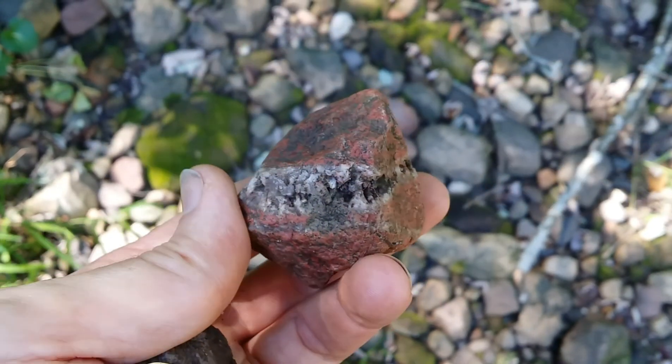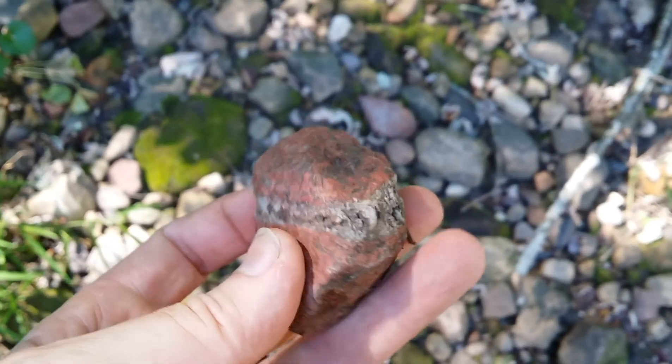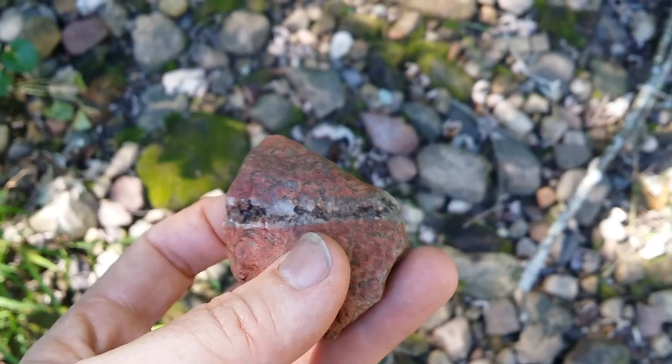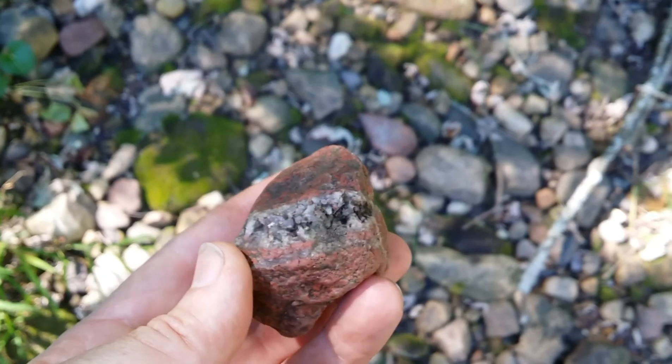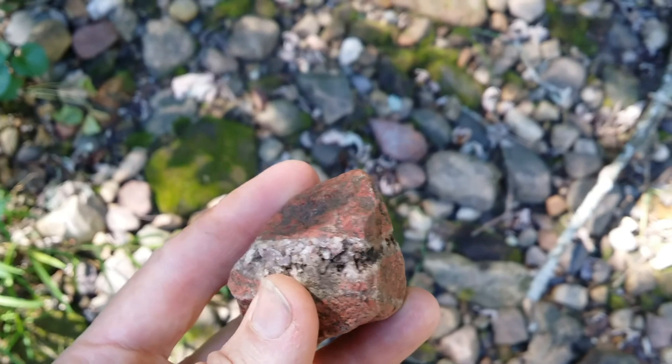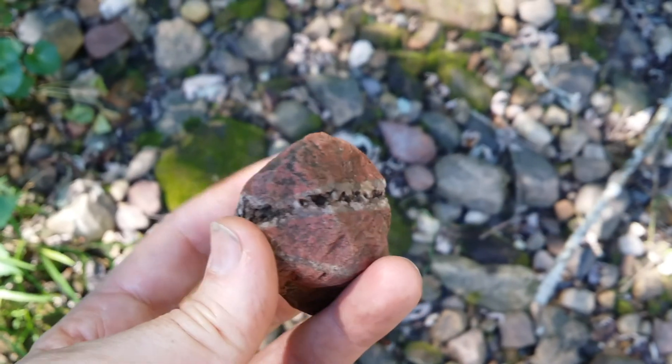Here's a piece of red I just picked up. It has a quartz vein in the center of it. That should look really nice cleaned up.